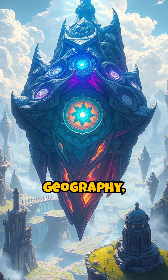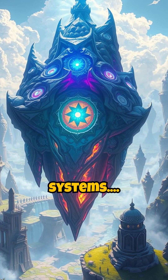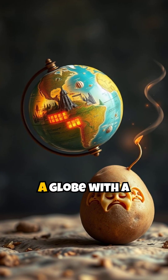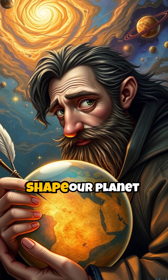Geoids are important in geography, construction, navigation, and satellite systems. Not believing in them is like confusing a globe with a potato. Now tell me — were you sure you knew what shape our planet was?